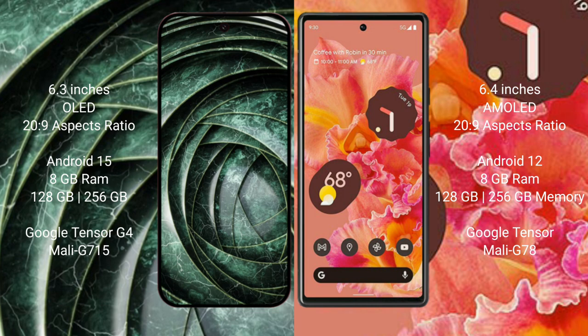The Google Pixel 6 comes with 8GB RAM and 256GB internal storage, powered by the Google Tensor processor with a Mali G78 GPU.